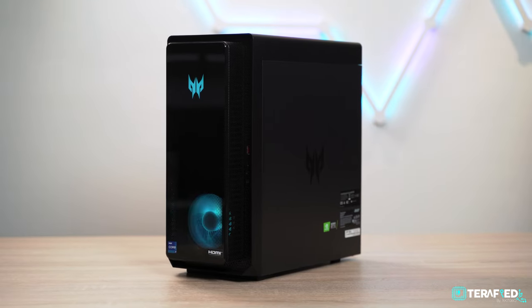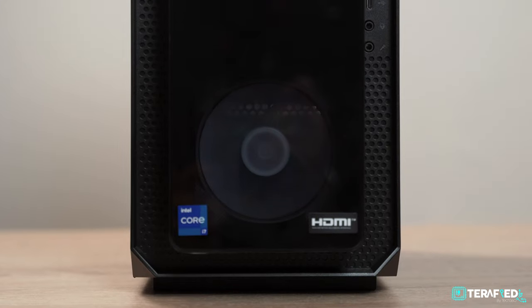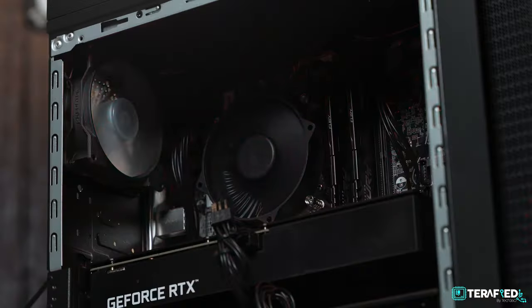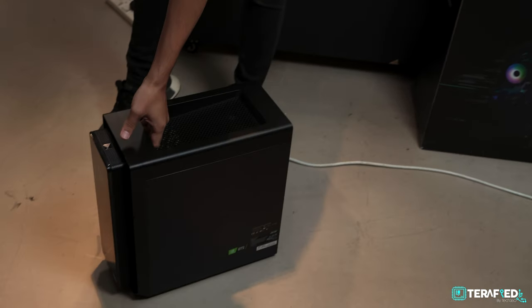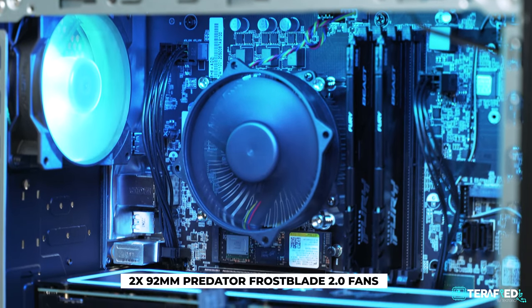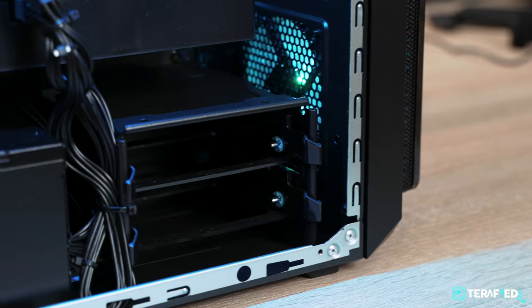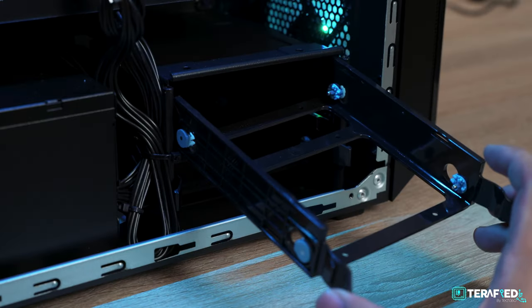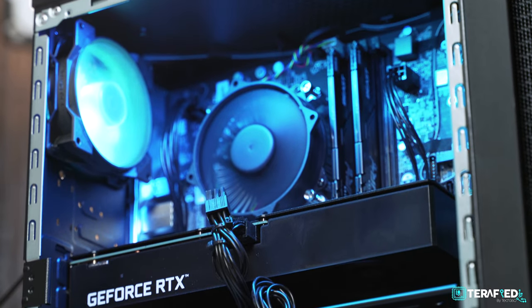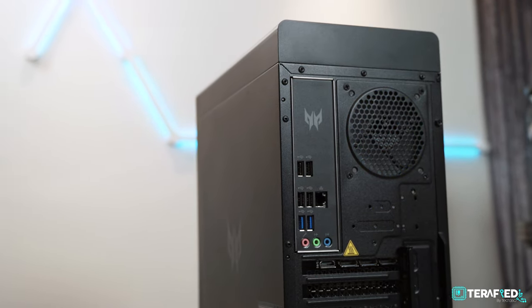Now let's switch over to the Orion 3000. It's a mid-tower case designed around an mATX-sized motherboard. It features a unique design that gives an obsidian vibe, accentuated with RGB via Pulsar lighting configurable through Predator Sense. There's even a small handle at the top for easy transport. Inside, you can see all the parts in their glory, including two 92mm Predator Frostblade 2.0 fans with RGB to draw in cool air and exhaust hot air. There are also mounting points for two additional 3.5-inch drives, and you get plenty of I/O from the motherboard, GPU, and front panel.